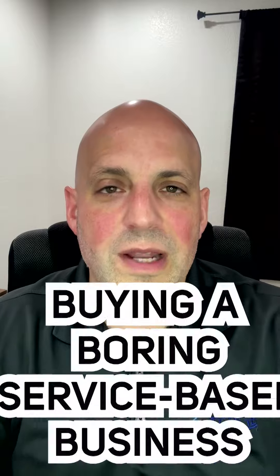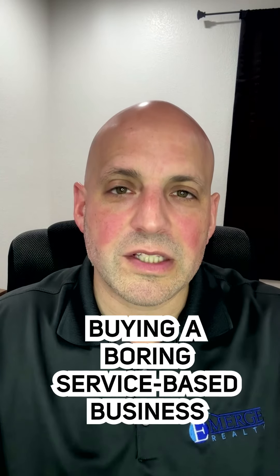I hope you enjoyed this episode on buying a boring service-based business. Thanks so much. We'll see you on the next episode.